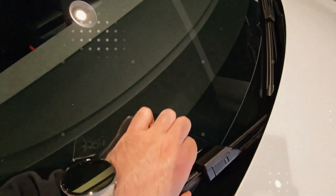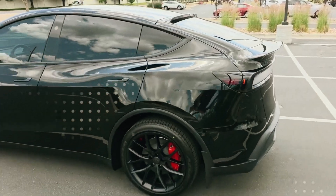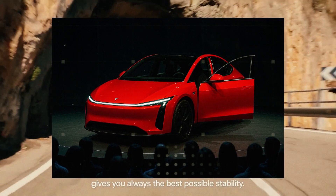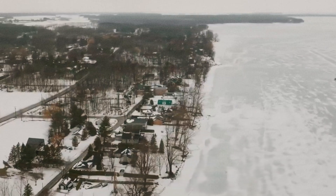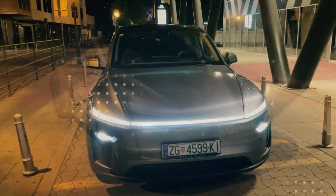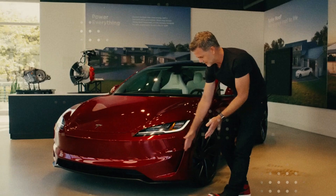The great breakthrough of FSD V14 is that it has gone beyond being just a driving assistant and has become a decision-making platform. Now the car is capable of understanding much more complex contexts — road works, unmapped detours, school zones, and even emergency vehicles. It no longer relies exclusively on GPS or static maps. Everything is interpreted live, based on the car's own computer vision. In other words, it sees, thinks, and decides.